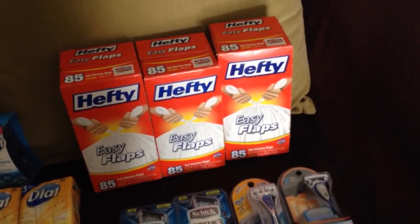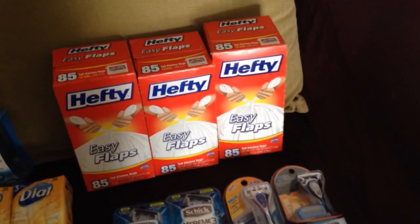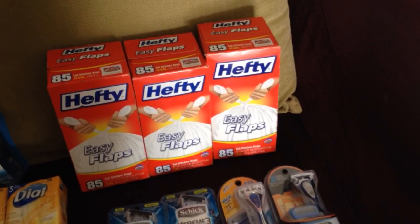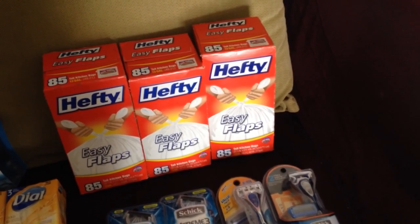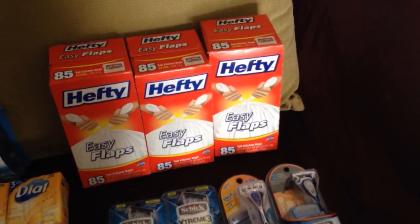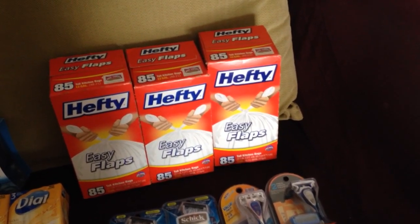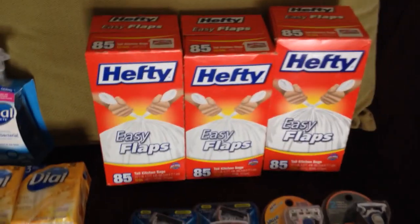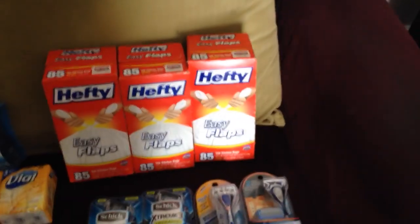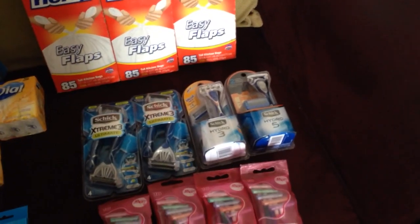The Hefties were $6.99 each on sale. If you spend $15 you get a $5 ExtraCare Buck. There was a 75-cent Ibotta, a $1.50 SavingStar, and I used $2.50 coupons from coupons.com and one from the Red Plum or Smart Source insert. After everything I paid $9.72 for those, making them only $3.24 each — which is awesome, especially since everybody knows I hate buying garbage bags because you're just throwing them away anyway.